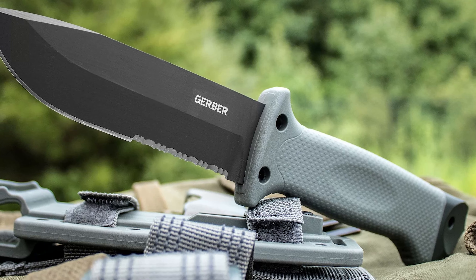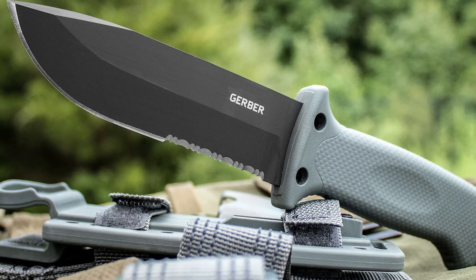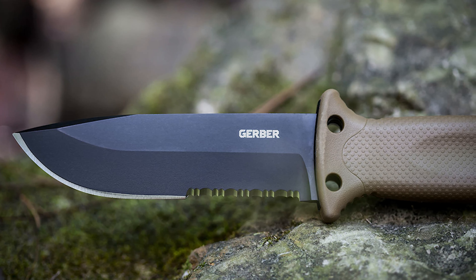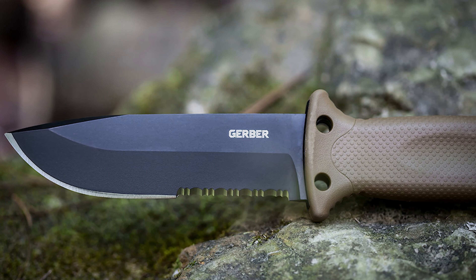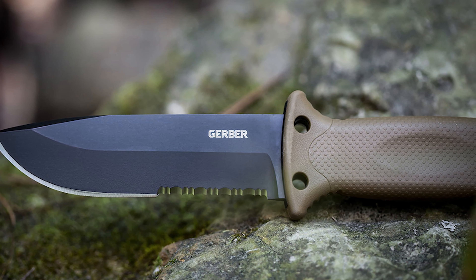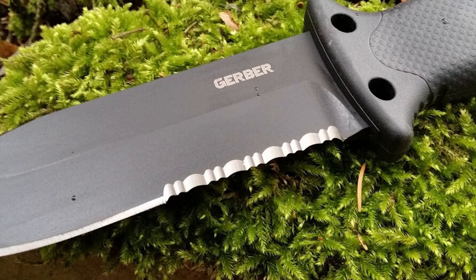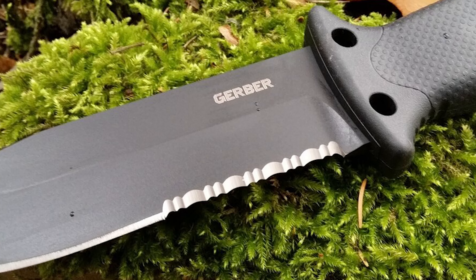Its handle is made of glass-filled nylon with a TPV over-mold, providing a comfortable and secure grip. It also comes with a unique, rugged blade sheath that can be attached to belts or MOLLE webbing, offering versatile carrying options. It even includes an integrated sharpener, ensuring your blade remains in peak condition during extended outdoor adventures.